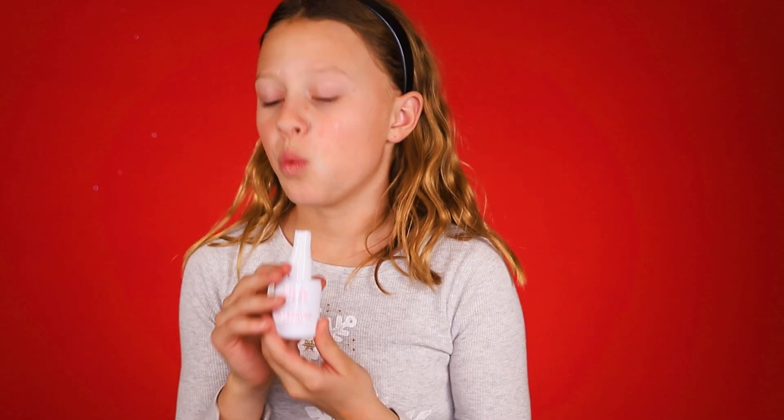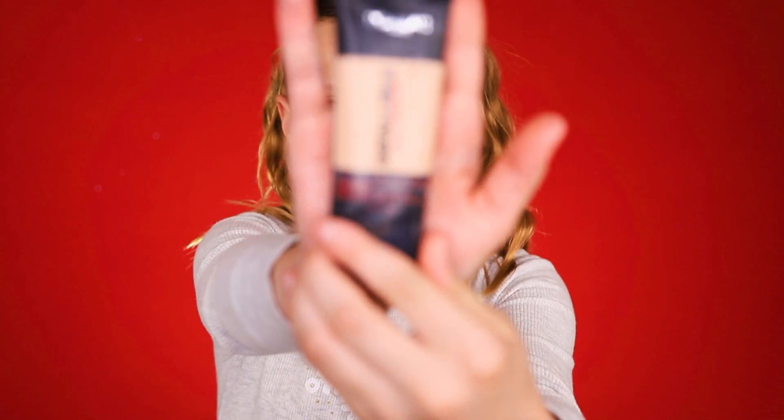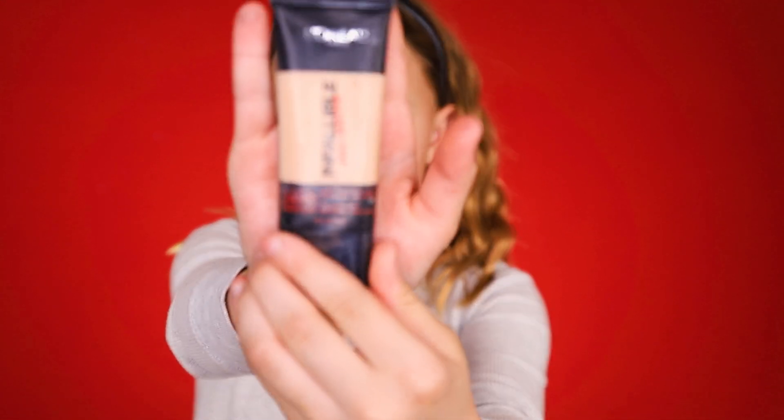This primer is from Wet and Wild, and the other one was from Elf. So just waiting for this to dry. Next I'm going to use the L'Oreal Infallible. If you're a kid, you don't really need foundation, but if you're an older teenager this will be a good one for you. I'm using the L'Oreal Infallible — you can find these at like Sephora.